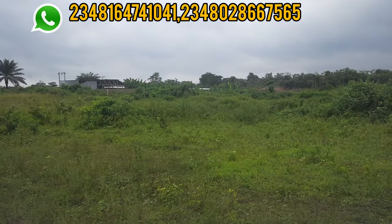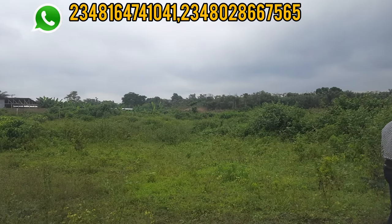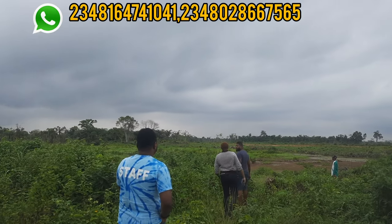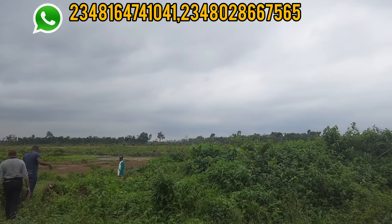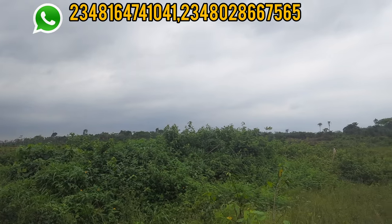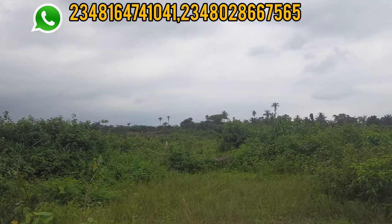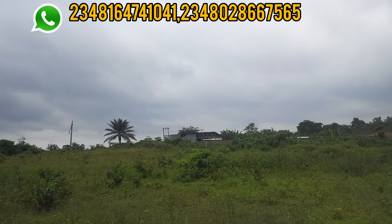One of the major challenges when you come to buying cheap land in Lagos is not having your allocation. That is why I decided to do this video to show you this cheap land in Epe that when you buy and finish paying, you can get your allocation almost immediately. This land is a dry land and it's located in Epe.